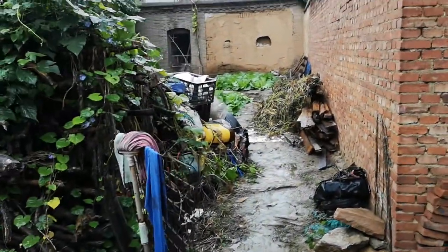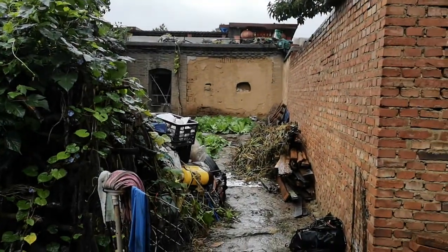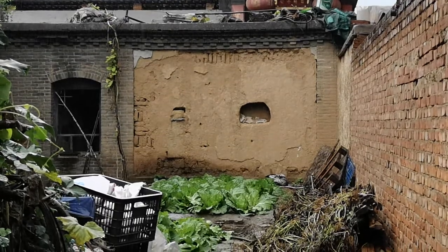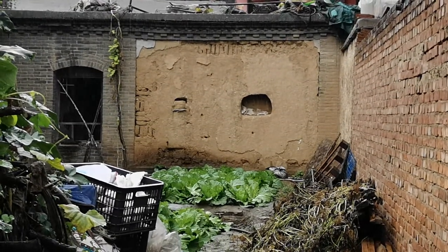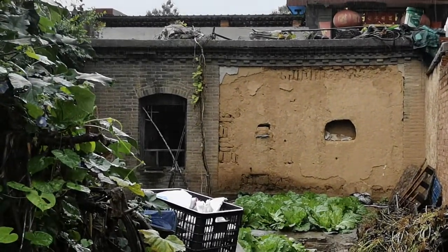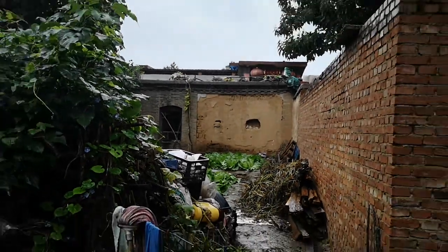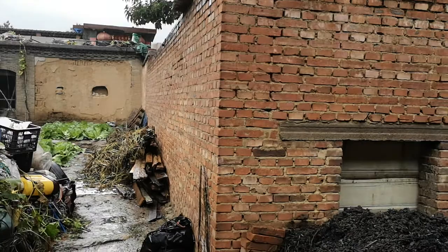You also see in the background this clay wall. This is what buildings here used to be made of — clay bricks. Around it there are burnt bricks, which is the more modern type of construction, and they use these bricks here as well.